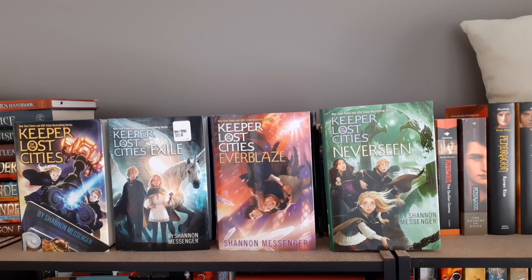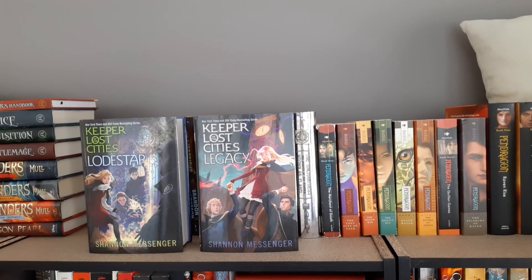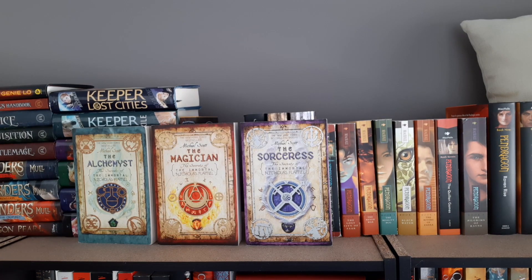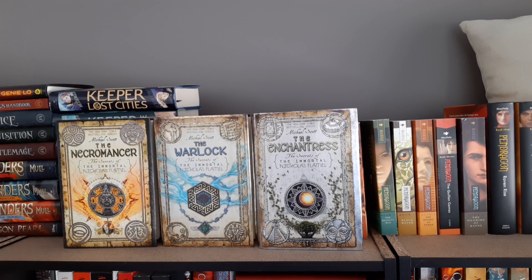First four books in the Keeper of the Lost Cities series: Keeper of the Lost Cities, Exile, Everblaze, Neverseen, and then Lodestar which is book five, and Legacy which is book eight — all by Shannon Messenger. Alcatraz Versus the Evil Librarians by Brandon Sanderson. The Secrets of the Immortal Nicholas Flamel: The Alchemyst, The Magician, The Sorceress, The Necromancer, The Warlock, and The Enchantress by Michael Scott.